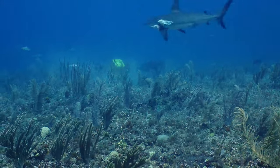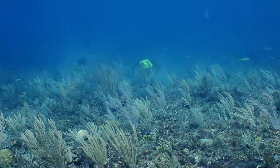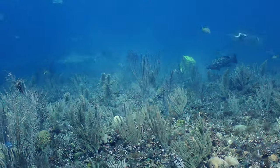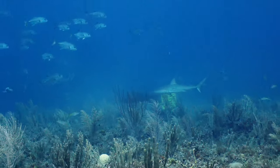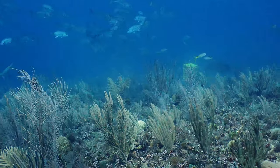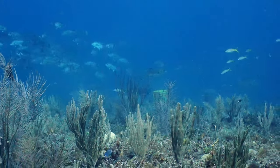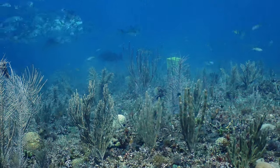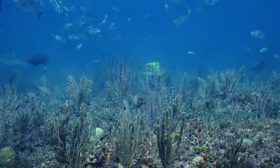I must admit I was keeping a safe distance from the feeding frenzy, which lasted less than a minute or so. Many fish left empty-handed. But even from a distance, the action was red-hot.